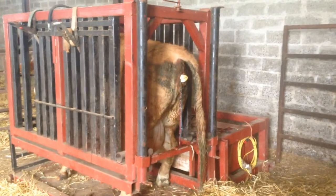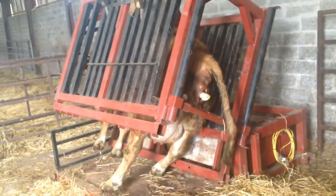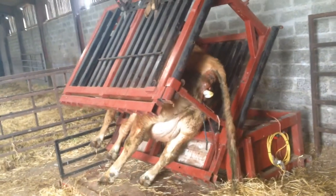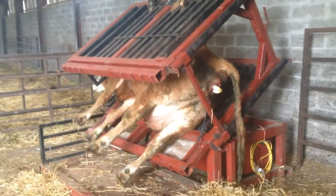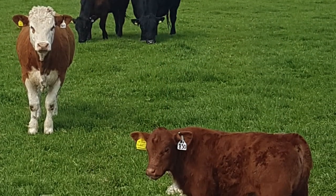For calving, especially with young heifers, it is important to handle them quickly with minimum stress. The animal is turned to allow the protruding calf hooves to be easily accessible, allowing the calf to be delivered and the heifer returned to an upright position before presenting the calf. They can then be returned to the field or kept inside.